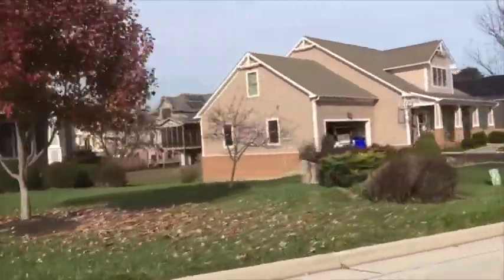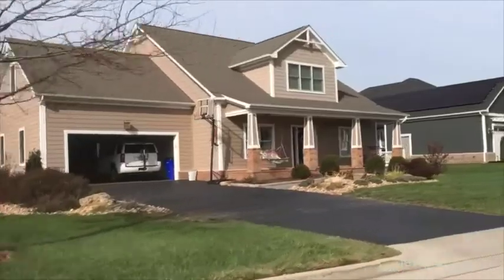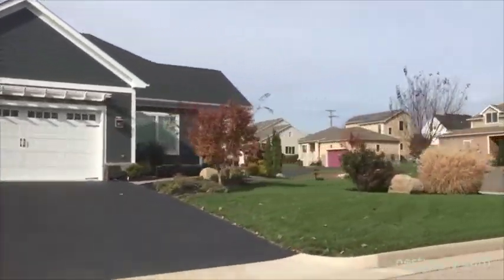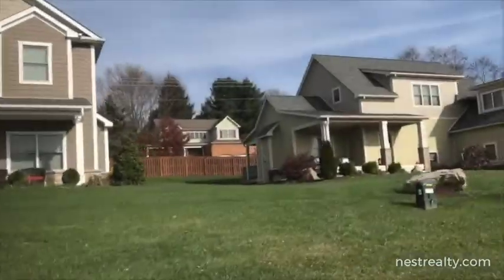Built to exceed the exacting EarthCraft certification standards, these homes put into practice the principles of space planning, design, and timeless luxury.